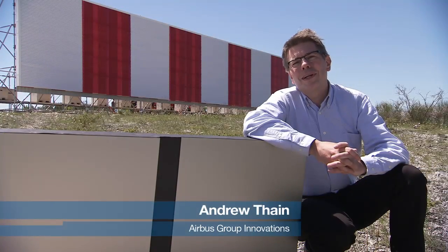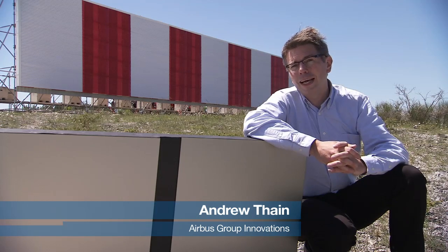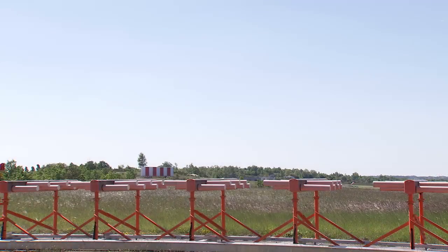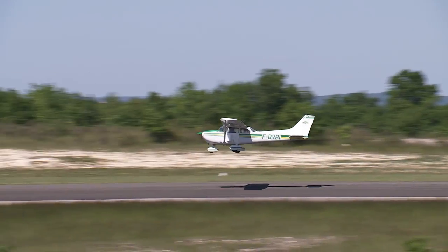Most major airports in the world are equipped with a navigation system that allows airplanes to land in low visibility conditions. This system, known as the Instrument Landing System, or ILS, does have one shortcoming. If we wish to construct buildings close to runways, the facade of the buildings can act as large mirrors reflecting the ILS signal across the runway and falsifying the heading displayed in the cockpit.